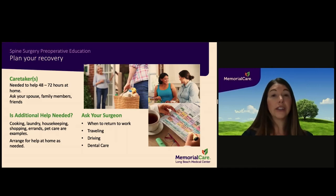It is important to secure a strong support system prior to surgery. You will have restrictions in place after surgery that prevent you from fully completing household chores such as cooking, laundry, housekeeping, shopping, running errands, and caring for pets. You will need to seek assistance from family members or friends. It is strongly suggested that you have someone stay with you for the first 48 to 72 hours after surgery, after which you will still need daily intermittent assistance. Please ask your surgeon when you should return to work and when you will be able to travel, drive, and have dental work completed.